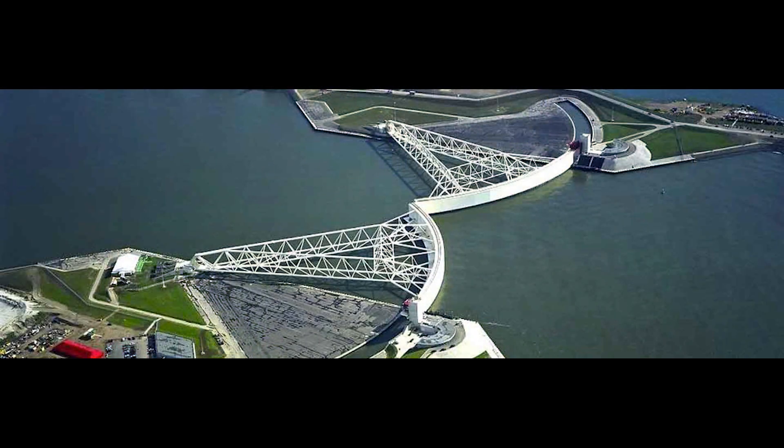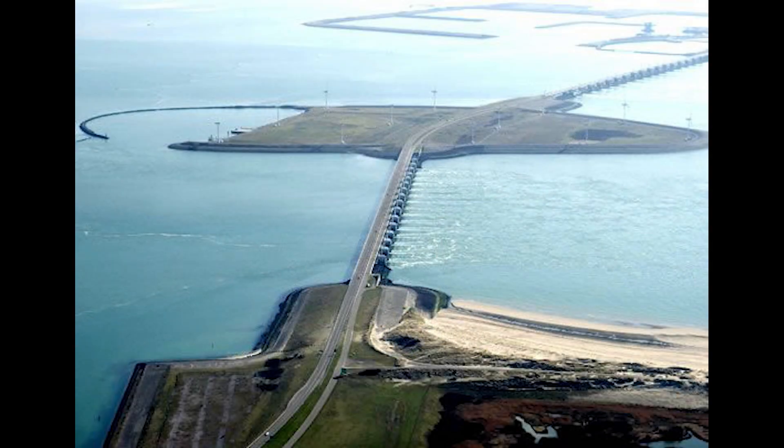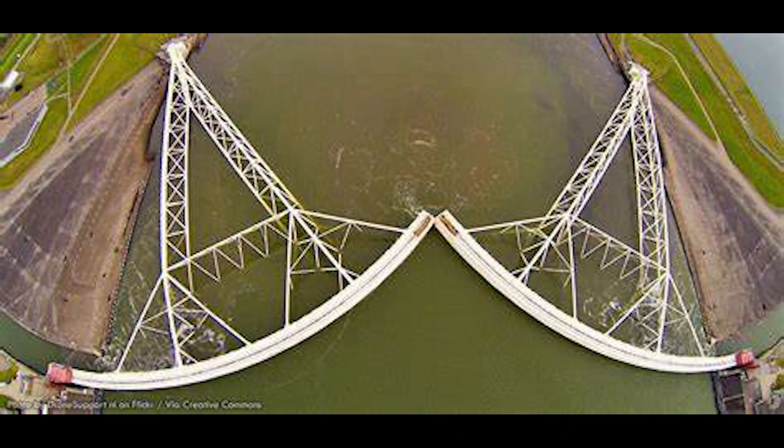The Zuiderzee Works, initiated in the early 20th century, aimed to transform the shallow Zuiderzee — now known as the IJsselmeer — from an inland sea into a freshwater lake. This ambitious project began in 1918 and was primarily motivated by the devastating North Sea flood of 1916, which highlighted the vulnerability of coastal communities. The project was designed by engineer Cornelis Lely, who proposed a plan that included the construction of a dam, the Afsluitdijk, to separate the Zuiderzee from the North Sea.